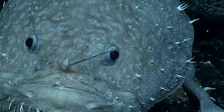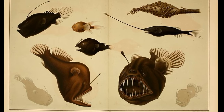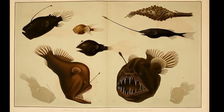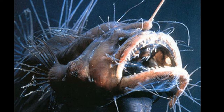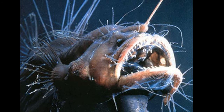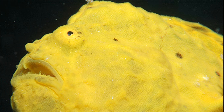Anglerfish can be found worldwide. Most are quite small, but they vary in size from less than an inch to over 3 feet long. Some inhabit the open ocean, while others prefer the sea floor. Many species inhabit the deep sea, sometimes over a mile below the surface. Others inhabit shallow tropical waters.